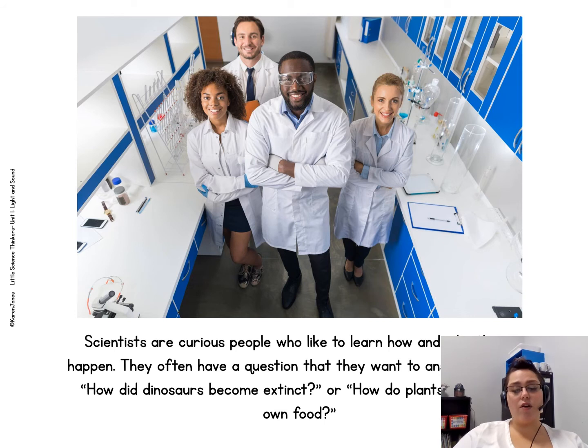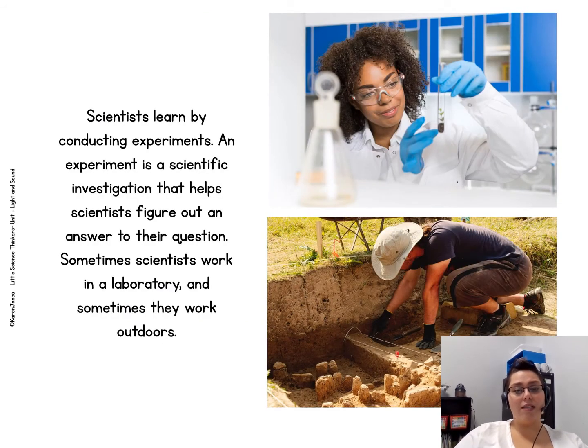Scientists are curious people who like to learn about how and why things happen. They often have a question that they want to answer, such as, how did dinosaurs become extinct? Or, how do plants make their own food? Scientists learn by conducting experiments. An experiment is a scientific investigation that helps scientists figure out an answer to their question. Sometimes scientists work in a laboratory, and sometimes they work outdoors.